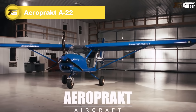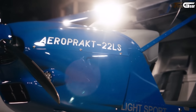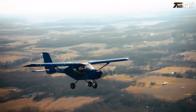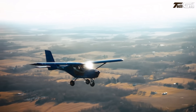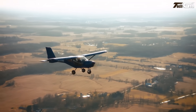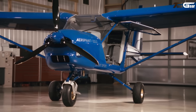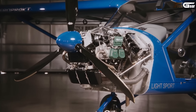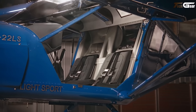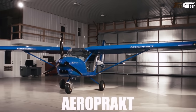Flying the Aeropract A22 feels like piloting a magnifying glass for the landscape — you see everything, every blade of grass, every dip in the terrain. With its large bubble doors and generous glazing, visibility is unmatched. The Rotax 912 engine (approximately 80 to 100 horsepower variants) gives it enough push; stall speed with full flaps is around 60 to 70 km/h. Takeoff ground roll is under 100 to 135 meters and landings about the same. It cruises at approximately 150 km/h — not lightning fast but efficient, forgiving, and joyously responsive to pilot input.